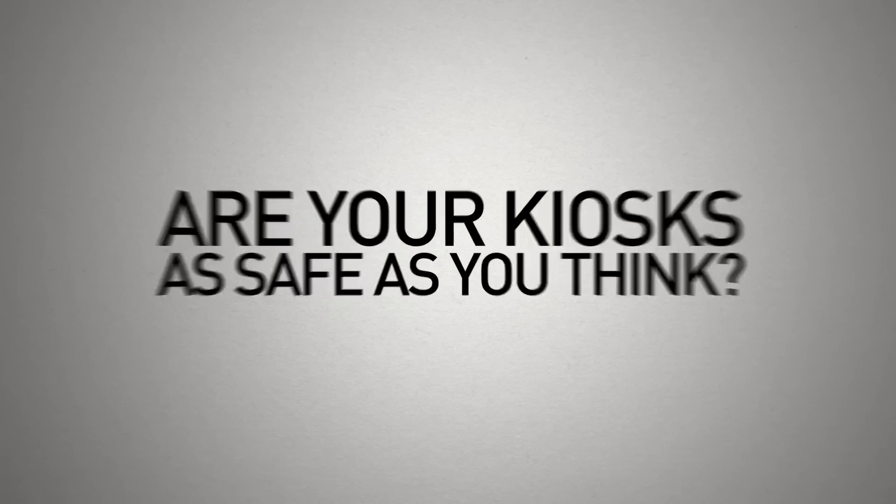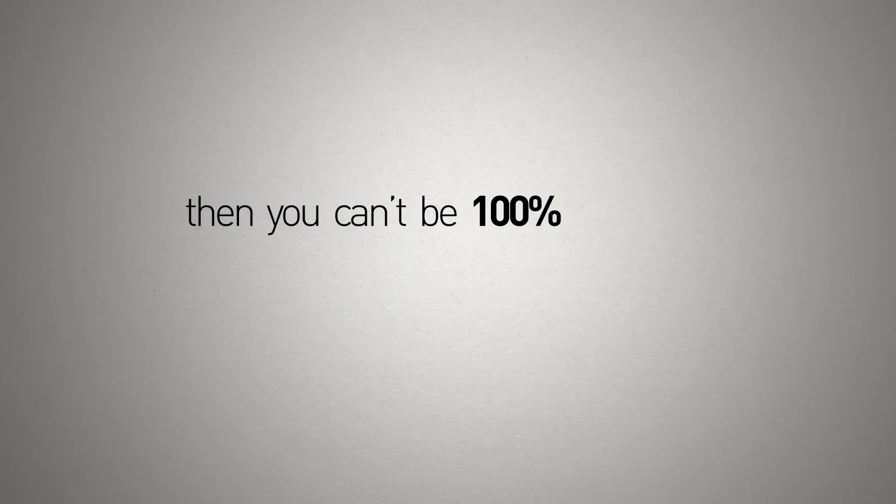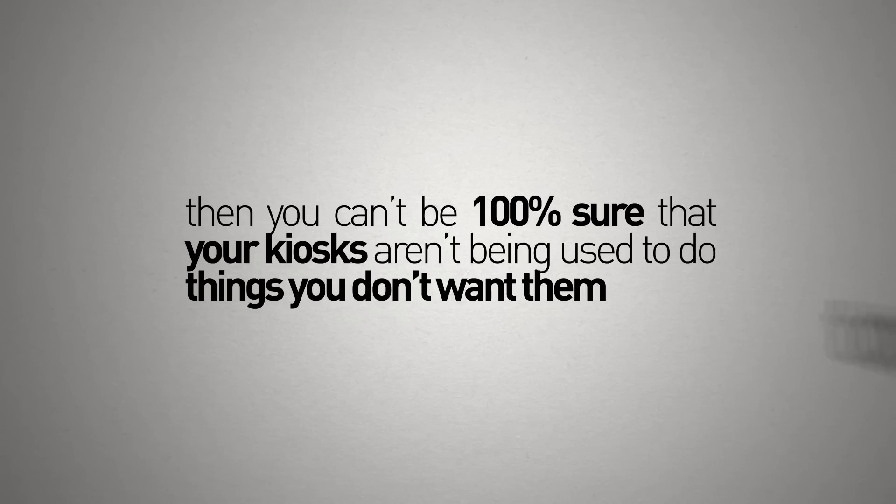Are your kiosks as safe as you think? If you're not using KiaWare kiosk software, then you can't be 100% sure that your kiosks aren't being used to do things you don't want them to do.